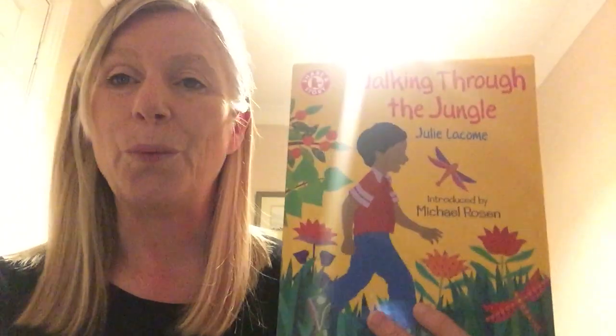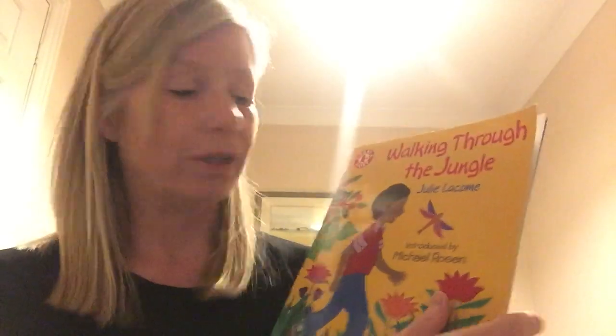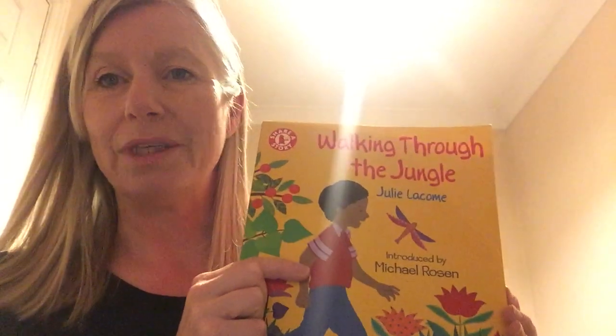Hello everybody! This week we're thinking all about animals. Last week we thought about animals that live on a farm, and this week we're thinking about animals that live in the jungle. I've got a story here today: Walking through the jungle. What do you see? Can you hear a noise? What could it be? Let's have a look — go into the jungle with this little boy and see what we can see.